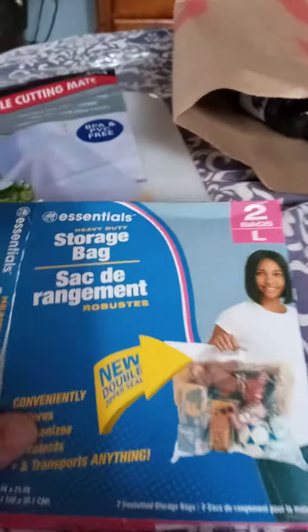From Dollar Tree, I got the mats — I'm going to use them for crafting. And I bought storage bags. I bought this one, but they weren't big enough, so I got the extra large ones. These are really nice, thick plastic. They work great.